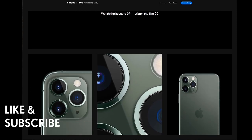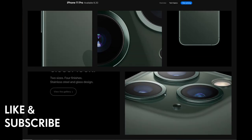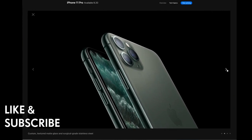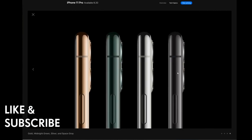You can watch the film and trailer for the iPhone 11 Pro on Apple's site. The design features stainless steel and glass, with pre-orders starting September 13th and availability September 20th. It comes in two sizes and four finishes: gold, black, green, and silver.